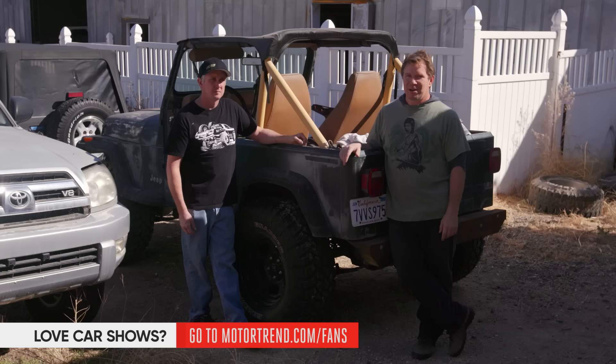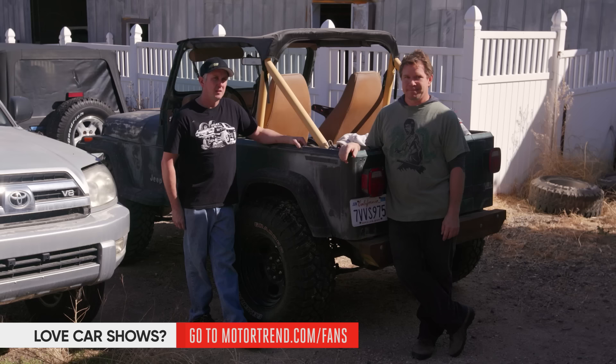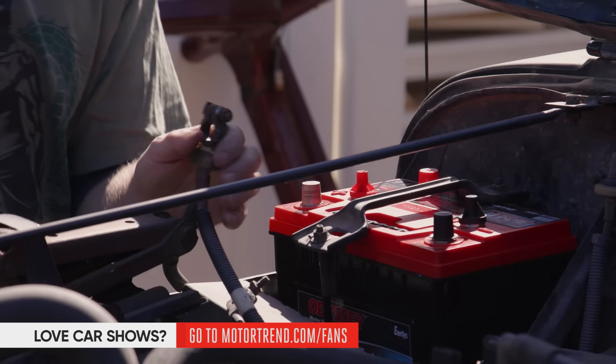This vehicle right here, this '94 YJ — Dave and I dug this out of a junkyard on a prior episode and drove it home after doing some modifications. On this episode, we're going to make this thing capable enough that it could go on Ultimate Adventure. We're putting it on huge tires, and then we're going to go see if it does a good job of it.